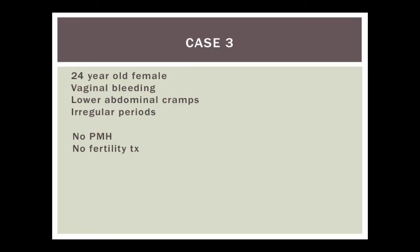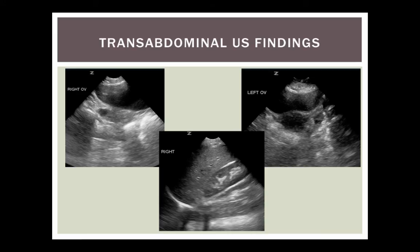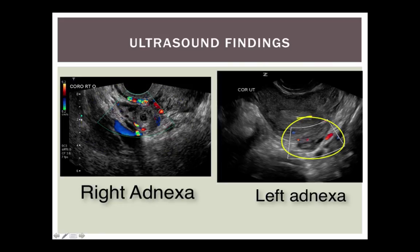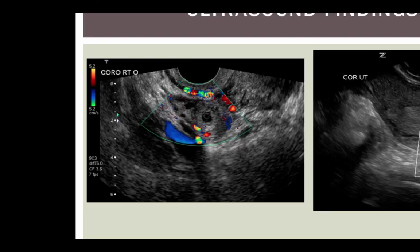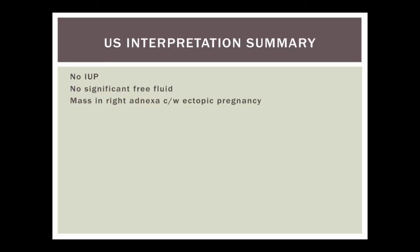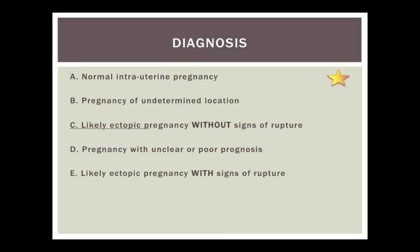Moving to case three — same history, same exam, moving into the ultrasound. Transabdominally: no free fluid, adnexa and ovaries look okay. Transvaginally: nothing visible in the uterus. Left ovary looks normal. On the right, however, we see something that looks like a gestational sac with a yolk sac, a thick rim around it, and some blood flow around it. This is called a tubal ring — a sign of a subtle ectopic pregnancy. Findings: no intrauterine pregnancy, no significant free fluid, but a mass in the right adnexa consistent with ectopic.